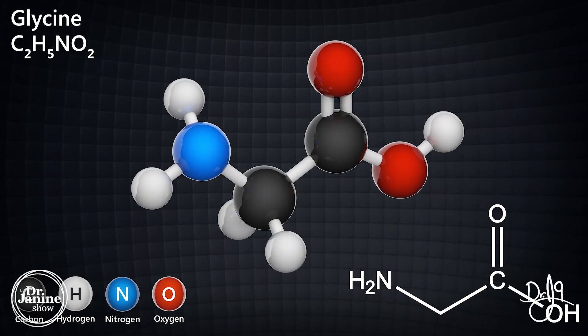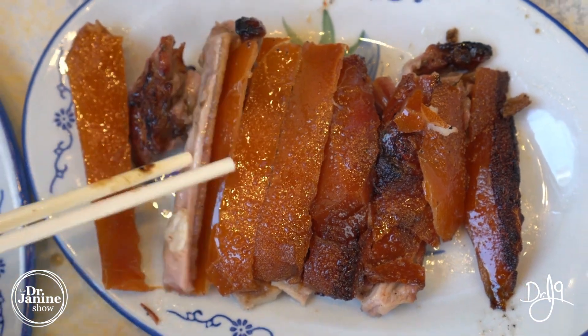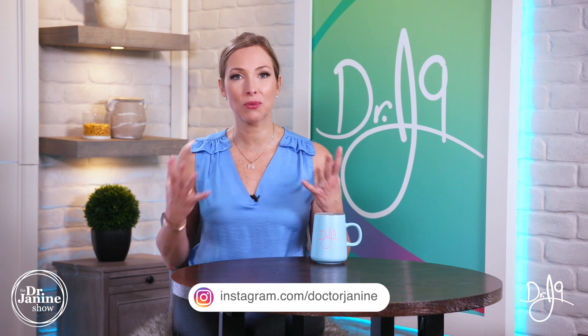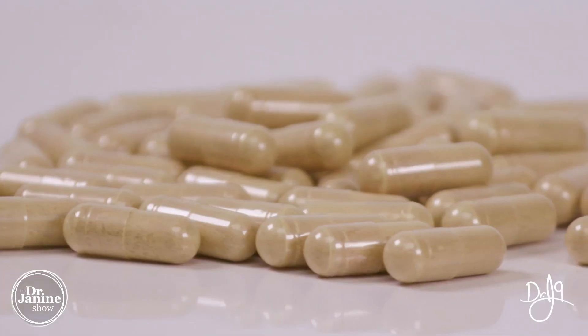We also need glycine. Glycine is another important amino acid which is found in pork skin, chicken skin, and gelatin, and in a variety of other protein-rich foods. Glycine is very integral in the proper formation of our collagen, as well as the famous vitamin for collagen production, which of course is vitamin C.